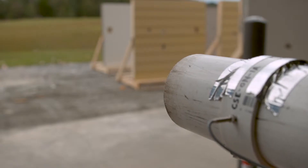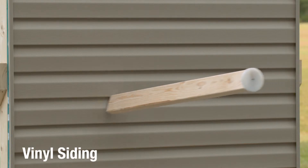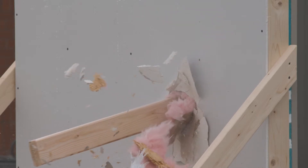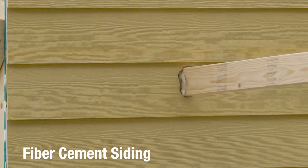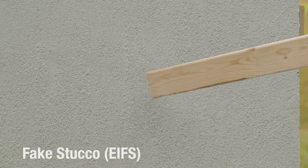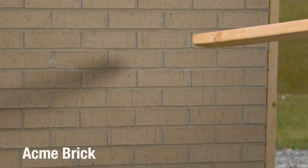To simulate flying debris, a typical 2x4 was launched at over 50 miles an hour at vinyl siding, then at fiber cement siding, at faint stucco, and finally at acme brick.